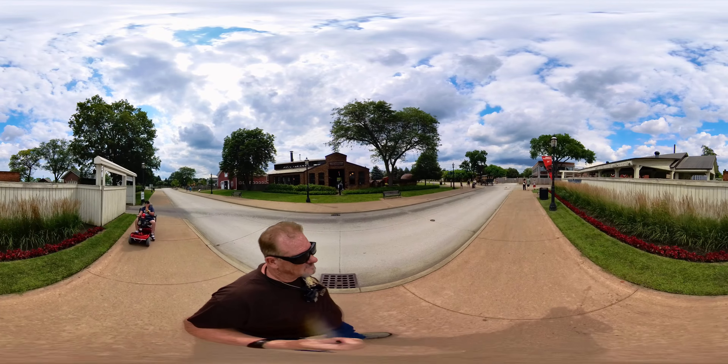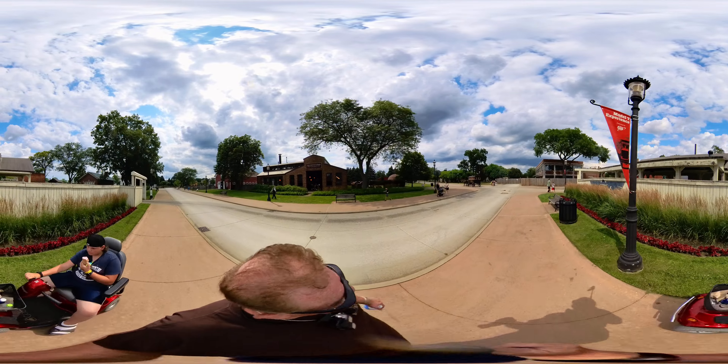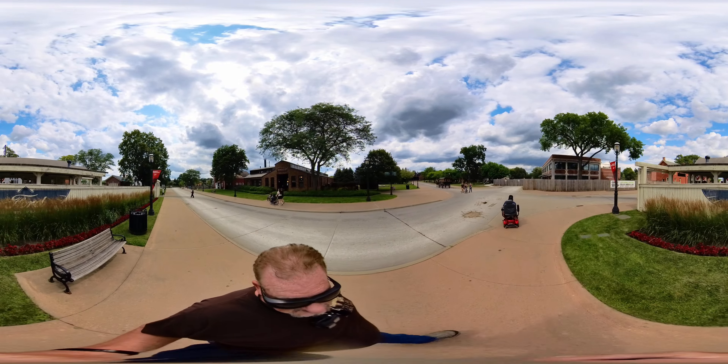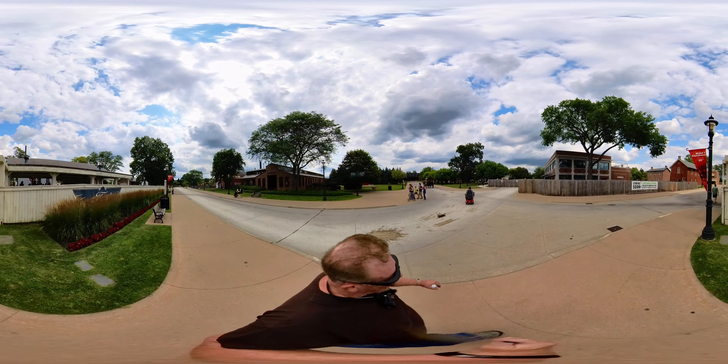The Model T Experience — oh wow, that would be pretty cool. That ran over me. I'll keep going.